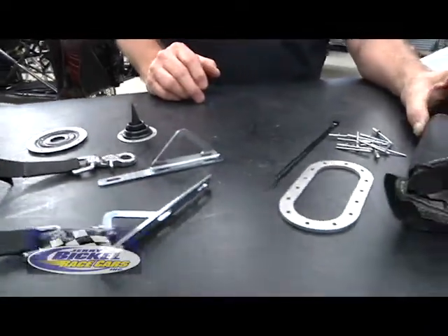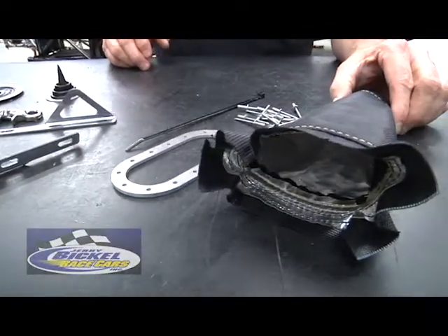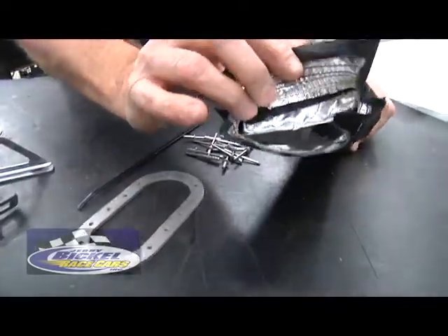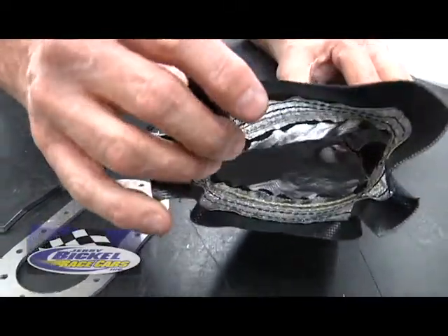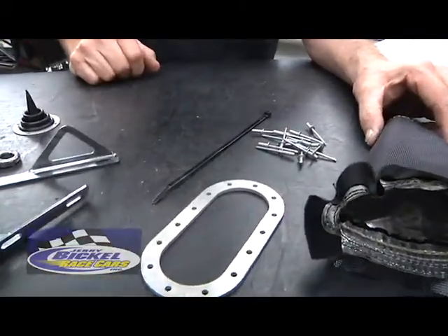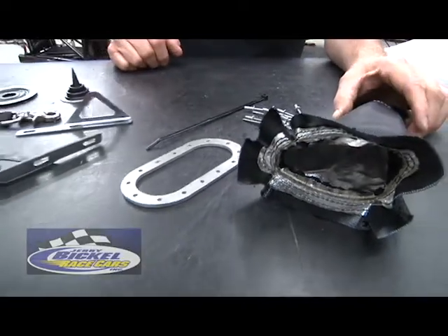And then pedal boot kits — for pedals protruding up through the floor pan of the car. A real popular pedal boot kit that laces down over the clutch or brake pedal; the ring seals it against the floor itself. Comes with all the necessary hardware you need for mounting it. Again, it's all in the details.